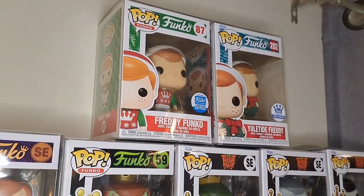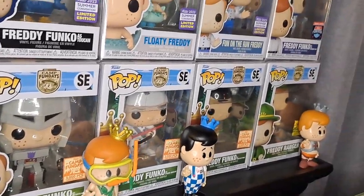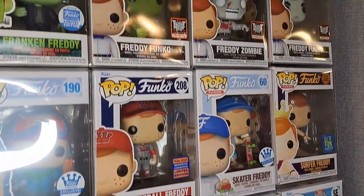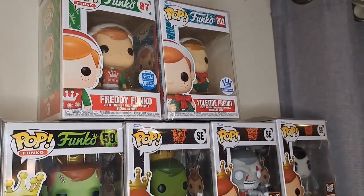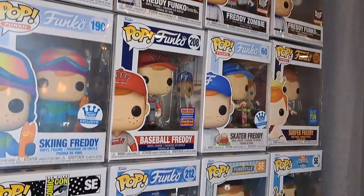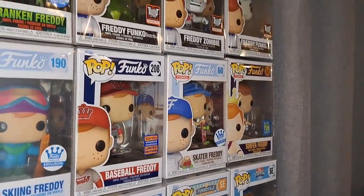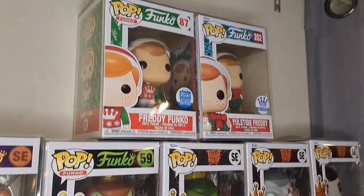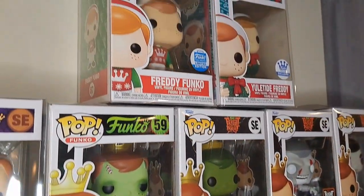Hey, welcome back to Collector's Conquest! We've got my August Funko Pop shelf — they're all Freddy Funkos, so let's take a closer look. I know, a couple days late for August, but I wanted to make sure I got all my Freddy Funkos ready. I don't have as many as super Freddy Funko collectors, but I've acquired a bunch this year. I'm definitely focused on getting some cheaper Freddy Funkos and a few I really wanted.